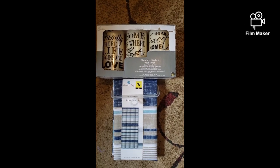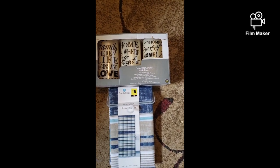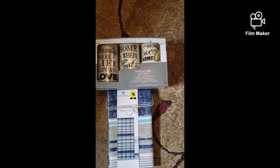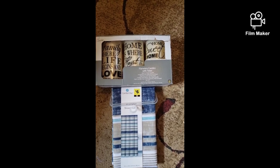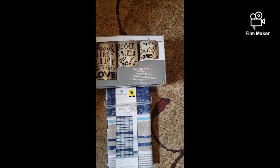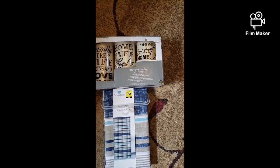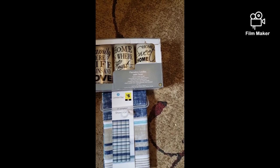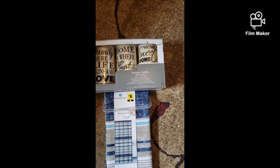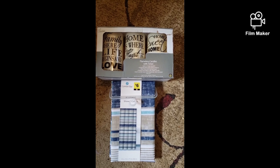Hey guys, Donna here with Couponing with Donna. Today when I scanned the brown dot home items, they are ringing up a penny. This is Sunday, May 10th. I scanned the gray dot and blue dot and they are still ringing up the discount price — blue and gray have not pennied yet — but brown dot home items have pennied out in my area.